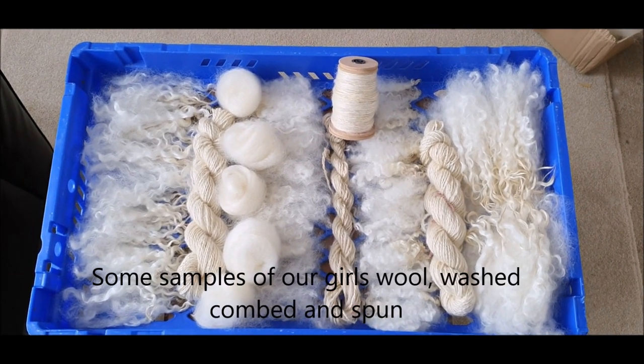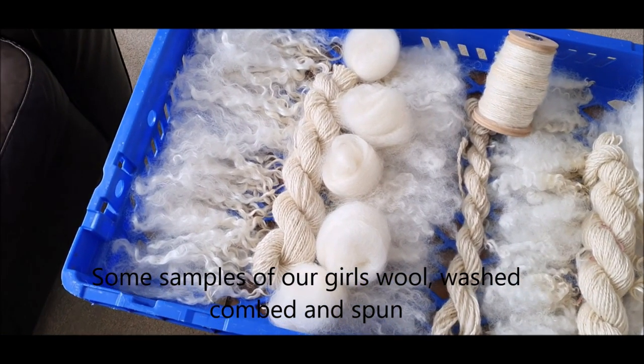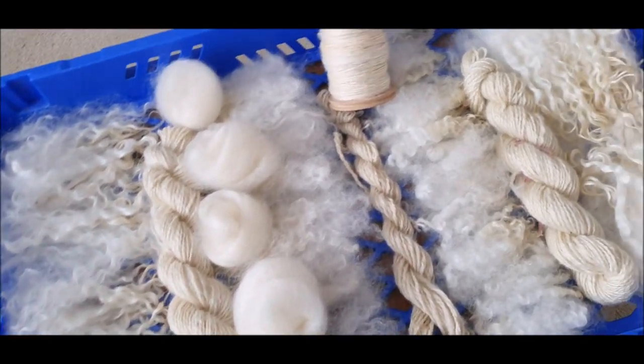Coming up to the end of May with June just around the corner, here are some samples of our girls' wool that Jane's prepared, ready to make some garments out of.